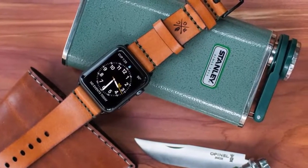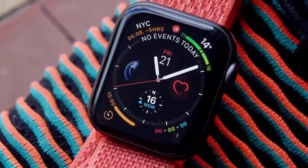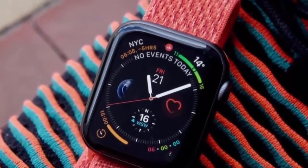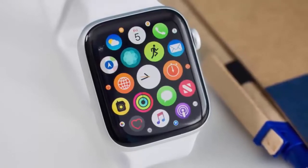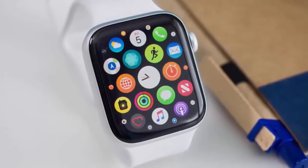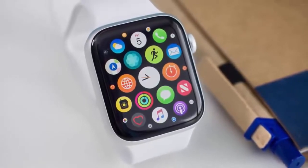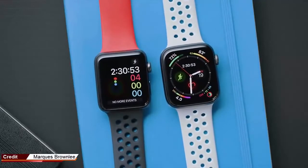According to Reuters, Japan Display will supply the OLED screens for the Apple Watch later this year. The move is seen as a breakthrough for the Japanese company, which had a rough time following Apple's decision to drop LCD screens in favor of OLEDs for the iPhone. The sources said the supply deal would mark Japan Display's foray into the OLED display market.